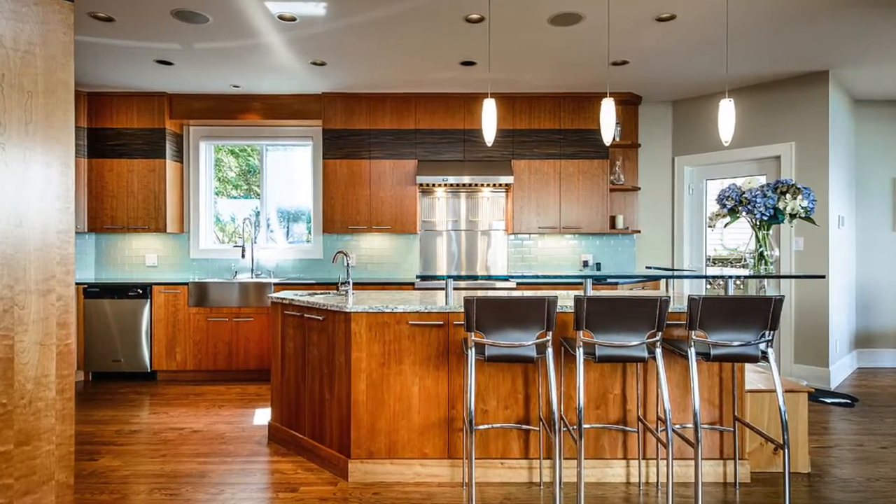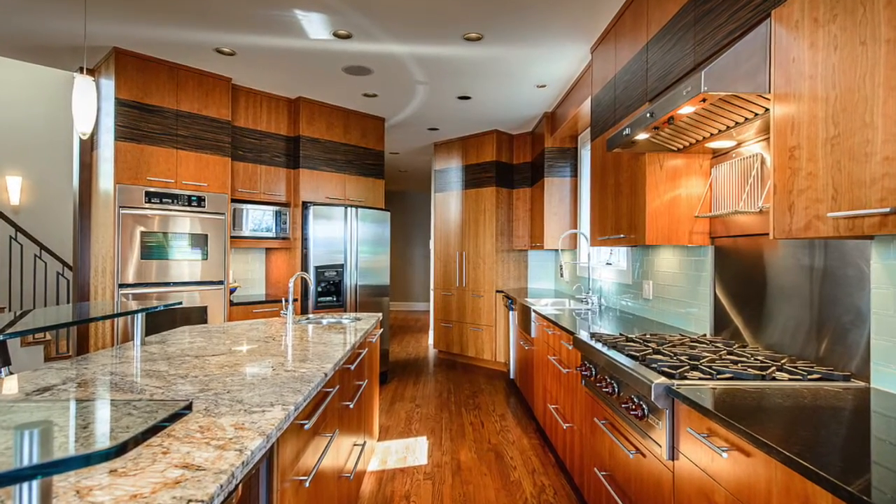The open floor plan takes full advantage of the waterfront views, while the chef-inspired custom kitchen will impress the most discerning cook.